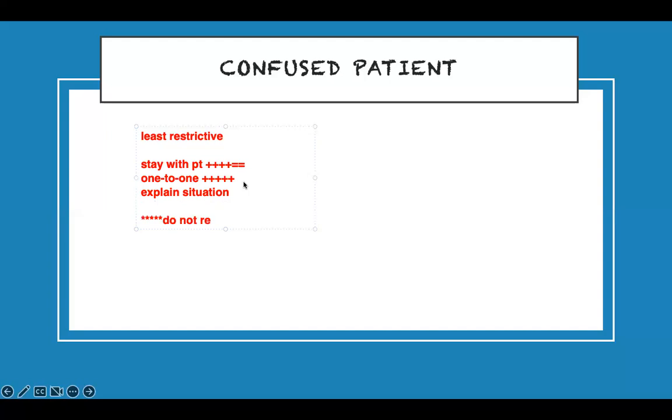Pay close attention: do not reorient a confused patient first. Why? They're already confused — how can you reorient someone who can't understand? Reorienting them will make them more anxious and more confused. First, use least restrictive approach: stay with them, touch them, support them, and build their trust.